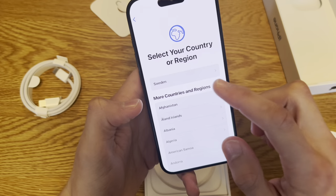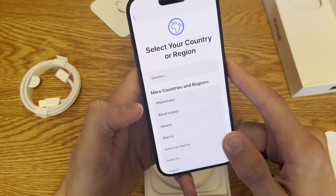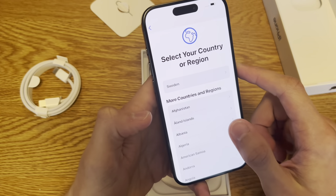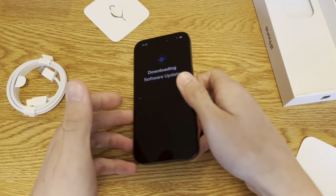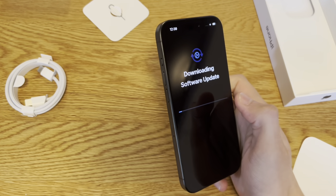Hopefully there won't be any issues with this device. I'll have to set this up and come back. While it's updating, I'll share some thoughts.